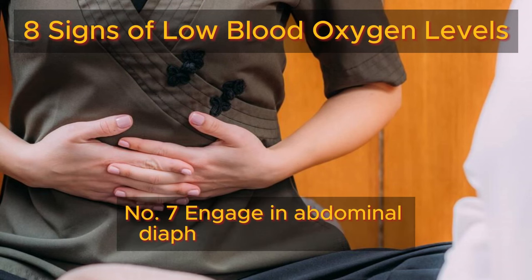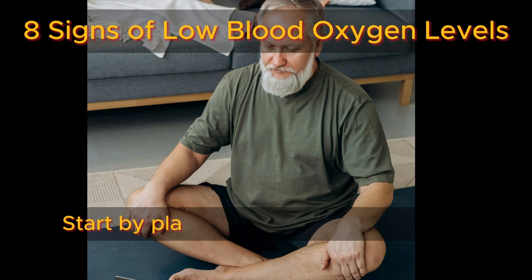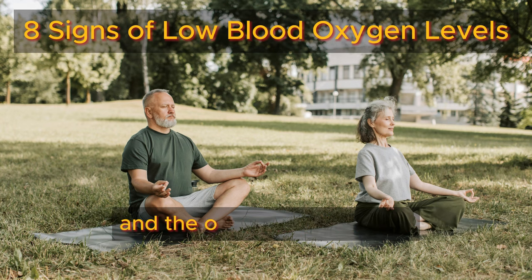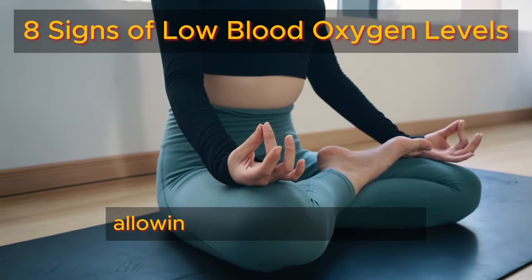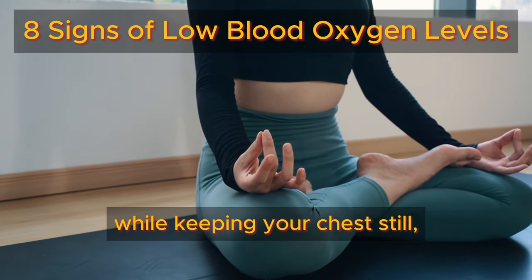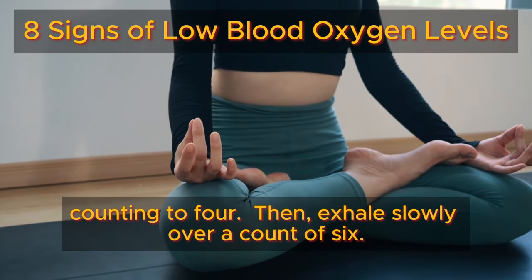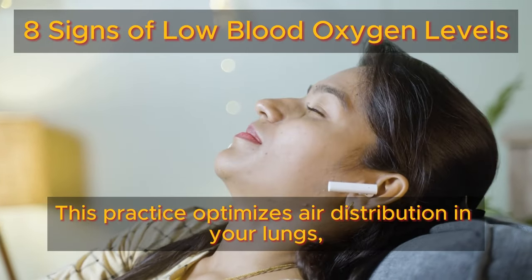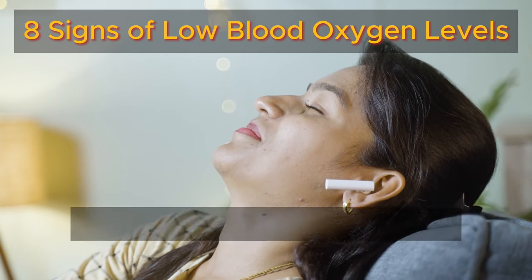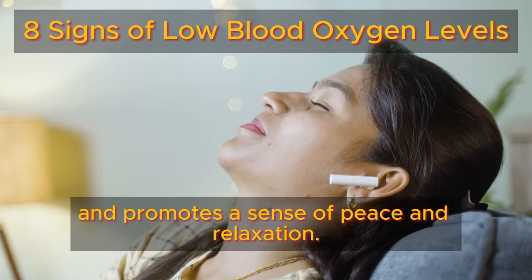Number seven: engage in abdominal diaphragmatic breathing for enhanced relaxation and better oxygenation. Start by placing one hand on your belly and the other on your chest. Inhale deeply and steadily, allowing your belly to expand while keeping your chest still, counting to four. Then exhale slowly over a count of six. This practice optimizes air distribution in your lungs, reduces the stress hormone cortisol, and promotes a sense of peace and relaxation.